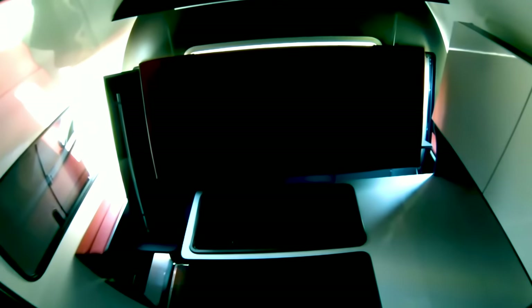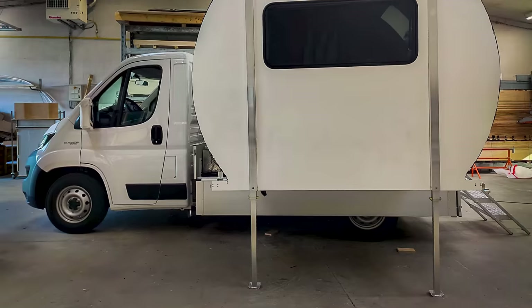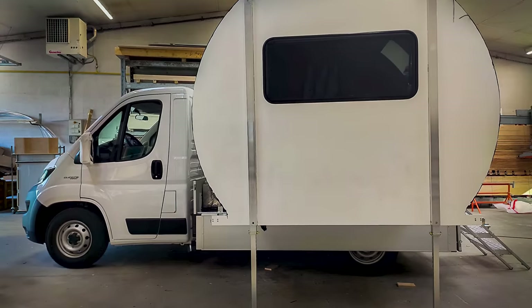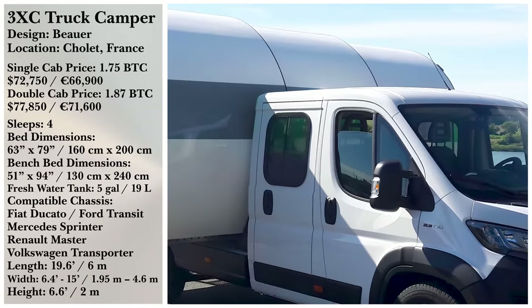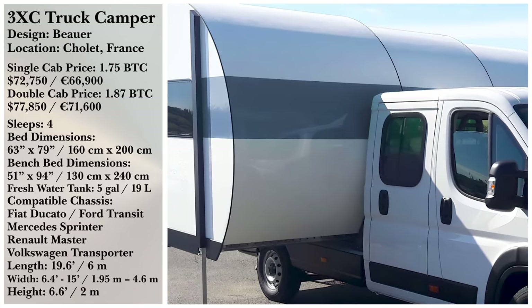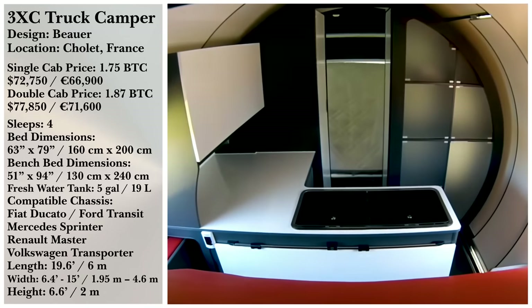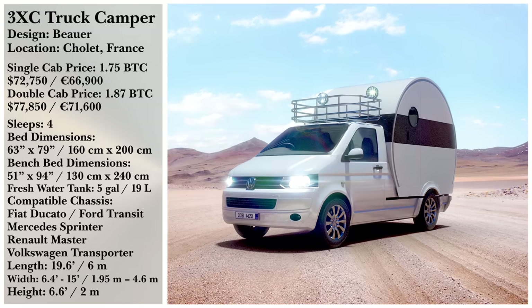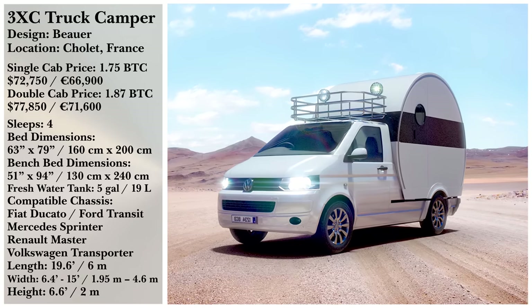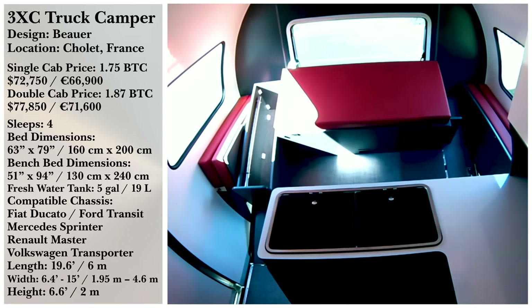Prices for the 3XC, including the truck base, start at approximately $72,750 for a single-cab with three-cab seats, or $77,850 for a double-cab with five seats. What more do you think Bauer could have added to make the 3XC any better? Do you think it's worth the price tag? Let us know in the comments below!